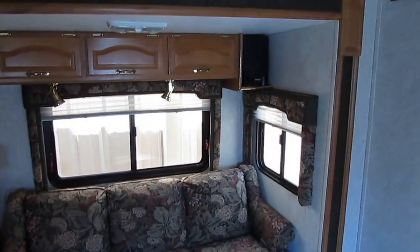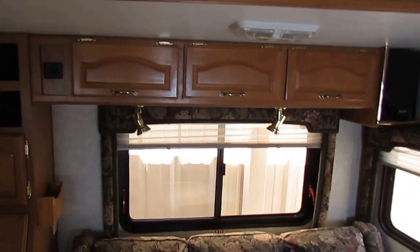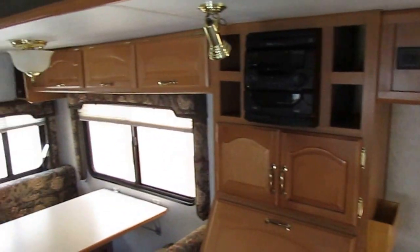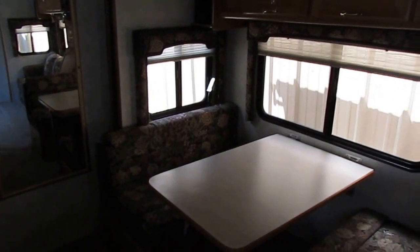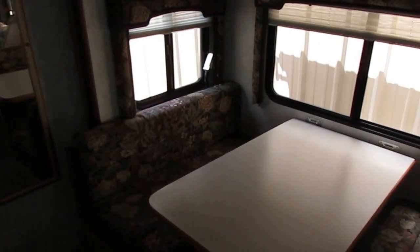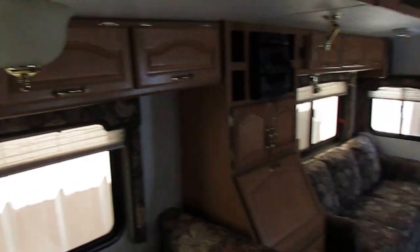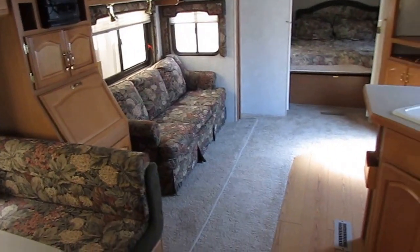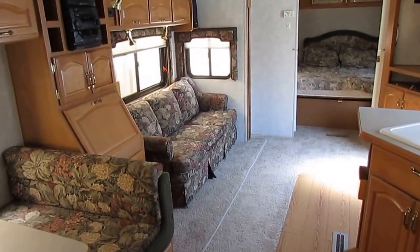Folks, we're completely different than any RV dealership you've ever seen before. If you watch my videos and go to our website, the first thing you're going to notice is our pricing — thousands less than what other RV dealers and for-sale-by-owners are asking for the same make and model on the internet. And most of the time theirs are nowhere near the condition ours are in, and we guarantee everything. They don't.